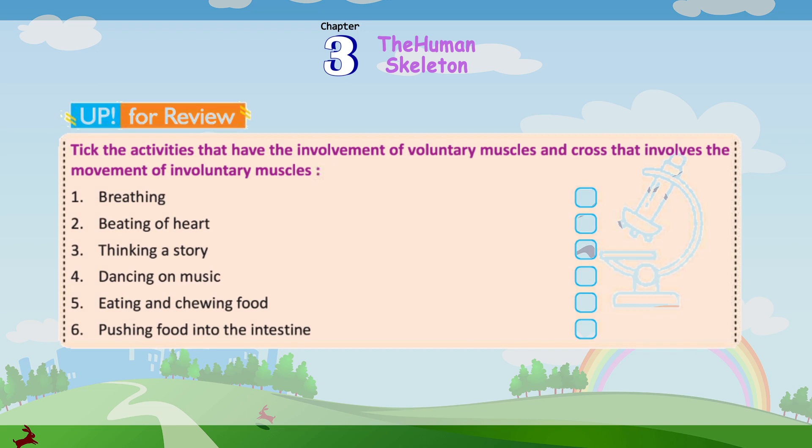Tick the activities that involve voluntary muscles and cross out the activities that involve involuntary muscles: 1. Breathing, 2. Beating of your heart, 3. Thinking of a story, 4. Dancing to music, 5. Eating and chewing food, 6. Pushing food into the intestine.